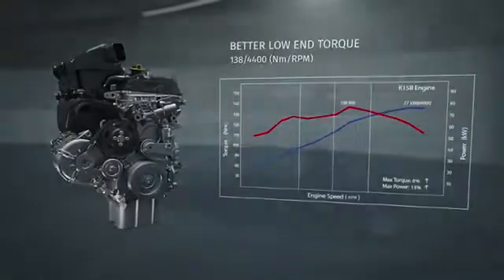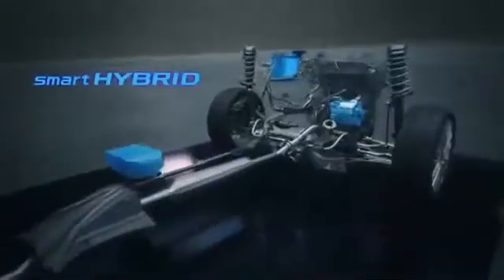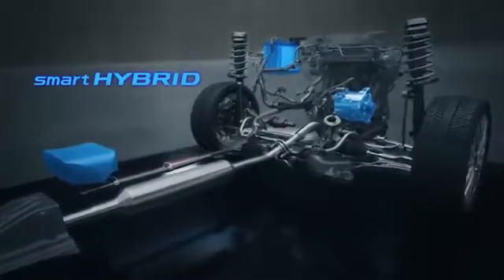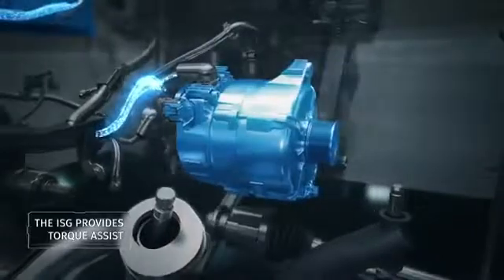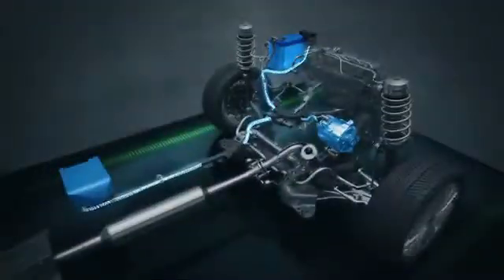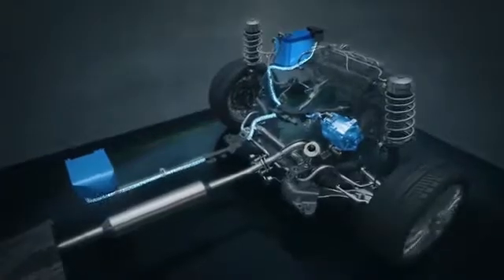The K15B petrol engine is equipped with the revolutionary smart hybrid technology with a dual battery ISG. The integrated starter generator takes the place of a conventional alternator. The ISG provides torque assist during acceleration, lowering fuel consumption.